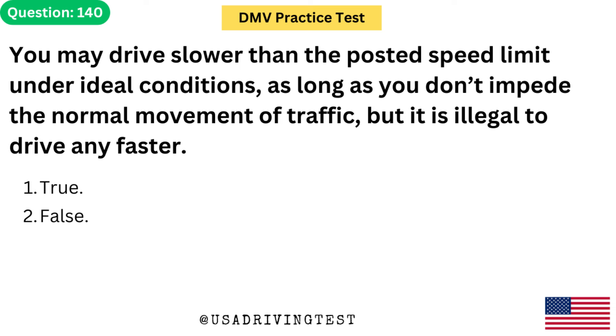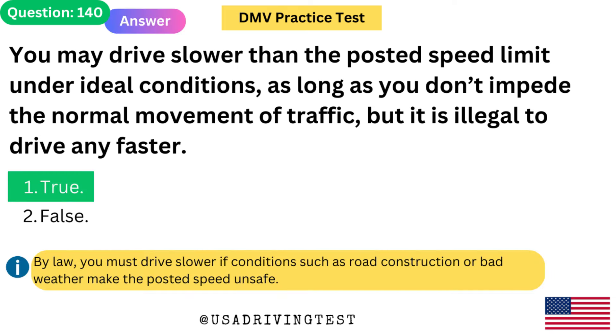You may drive slower than the posted speed limit under ideal conditions, as long as you don't impede the normal movement of traffic, but it is illegal to drive any faster. 1. True. 2. False. The answer is 1: True. By law, you must drive slower if conditions such as road construction or bad weather make the posted speed unsafe.